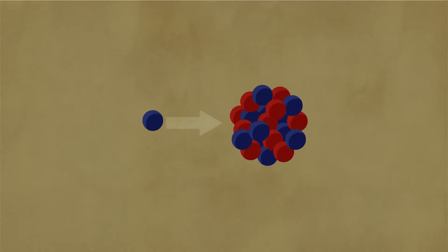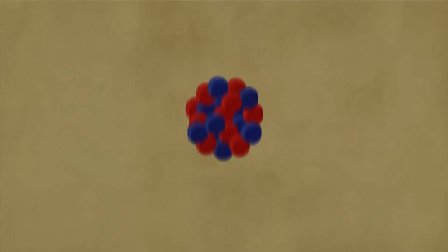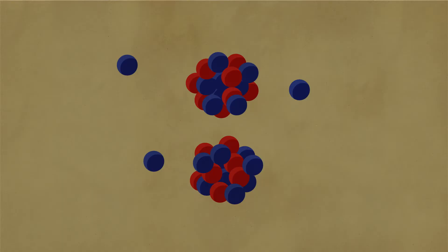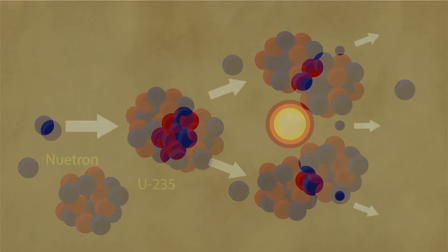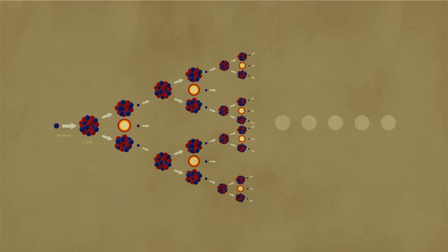Nuclear power plants run on fission reactions. When a free neutron collides with the nucleus of a large uranium atom, it gets absorbed and loses some of its mass. This change in mass releases energy, which destabilizes the atom and causes it to split into two smaller atoms. Because the protons and neutrons in medium-sized atoms have less mass than those in big atoms, this releases even more energy. A few leftover neutrons are also released, which means they're free to collide with other nuclei, causing a chain reaction that grows exponentially as long as you have more uranium atoms close by.